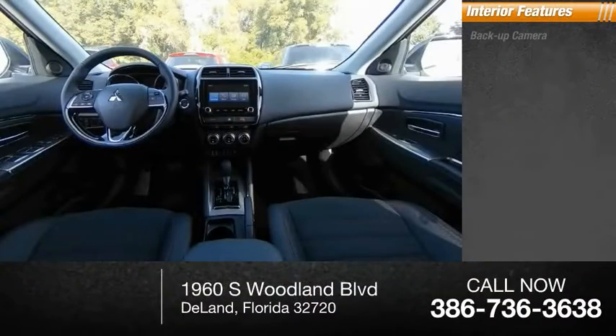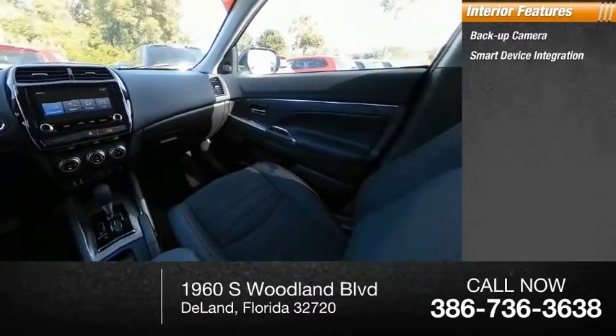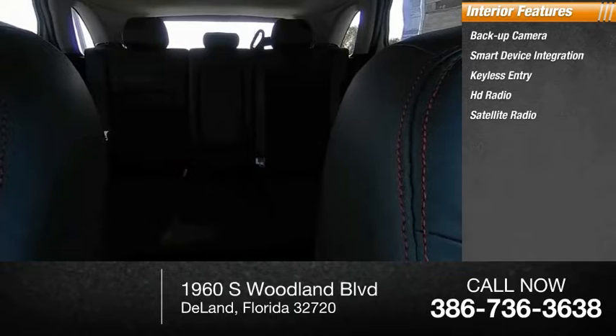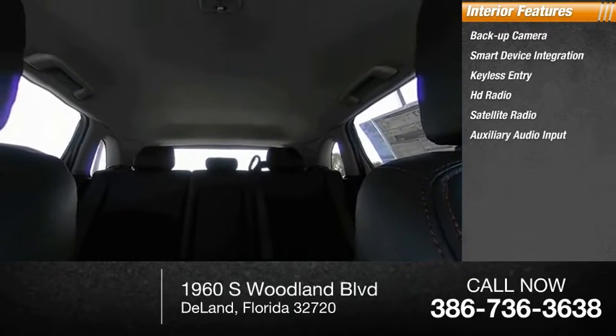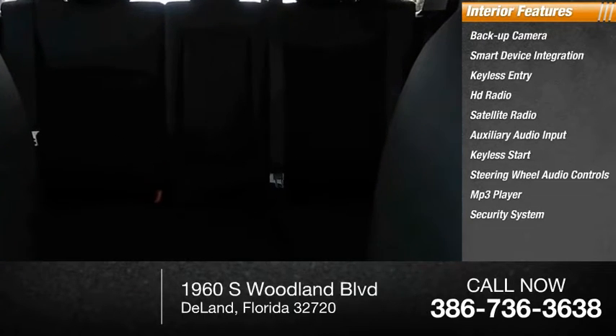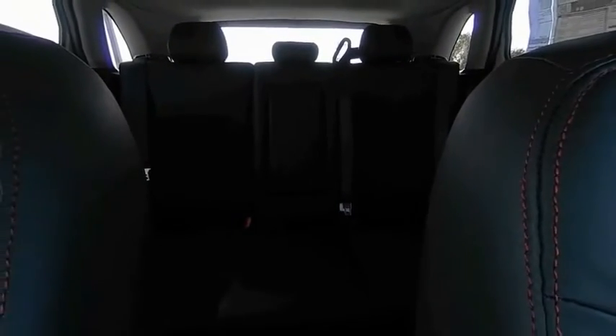Inside you'll find backup camera, smart device integration, keyless entry, HD radio, satellite radio, auxiliary audio input, keyless start, steering wheel audio controls, MP3 player, and security system. Drive away with a great deal on this vehicle — call or stop in today.